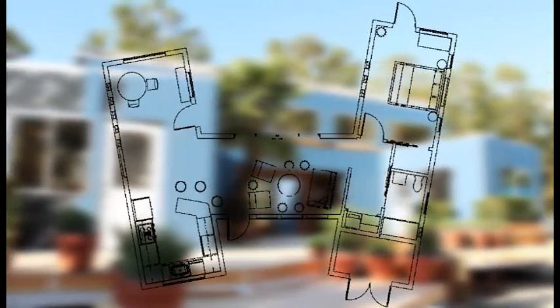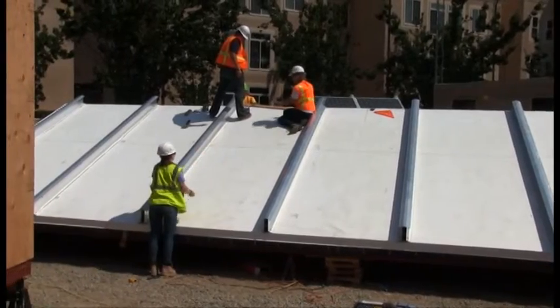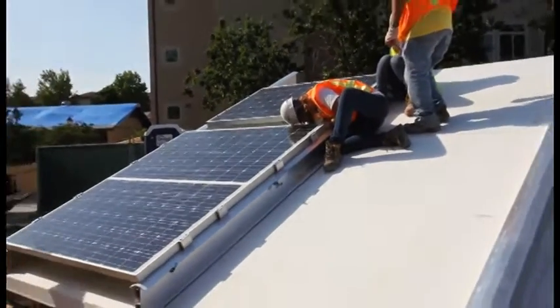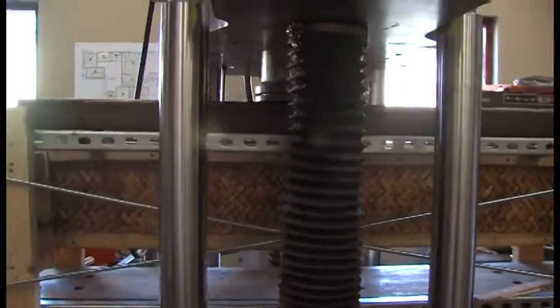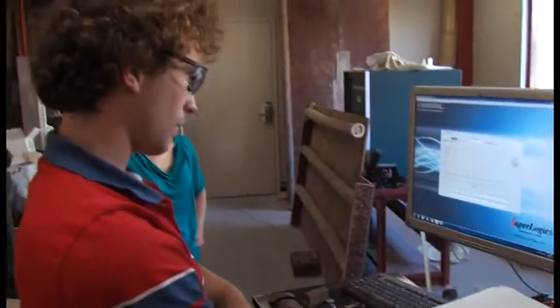The structure incorporates two revolutionary technologies. The first is a rail system that combines the roof structure and solar racking system, decreasing overall material and cost. The second is the student-designed and tested bamboo joist and wall system used in the ceiling, floor, and walls of Radiant House.